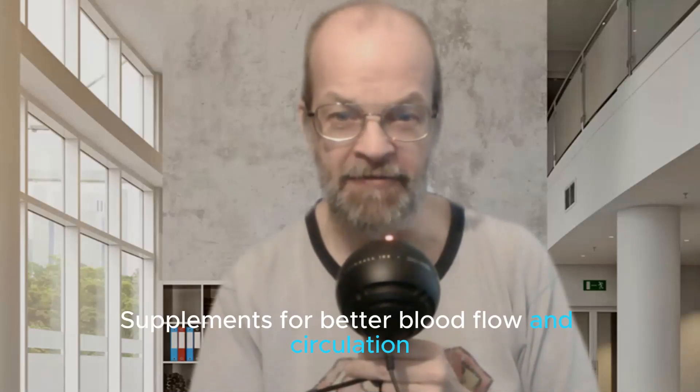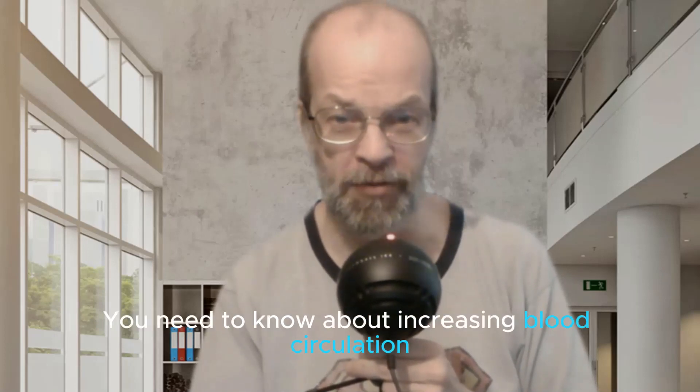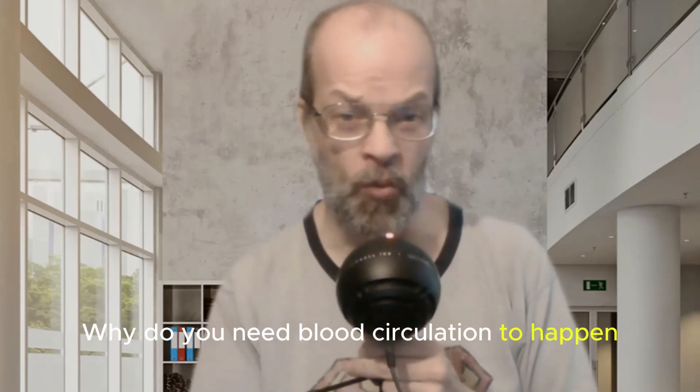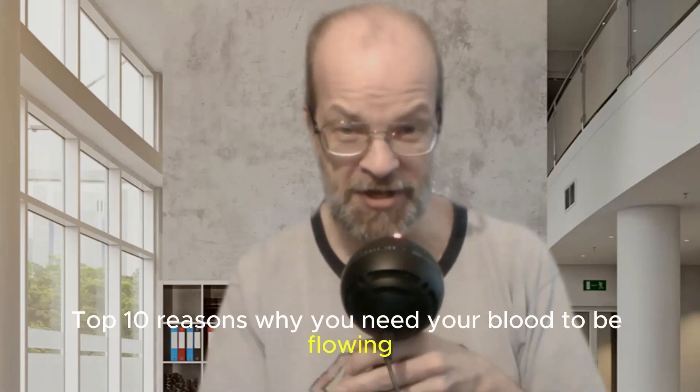Supplements for better blood flow and circulation. Super Mike Allen here, ready to tell you all the facts you need to know about increasing blood circulation. First of all, why do you need blood circulation to happen? Top 10 reasons why you need your blood to be flowing.